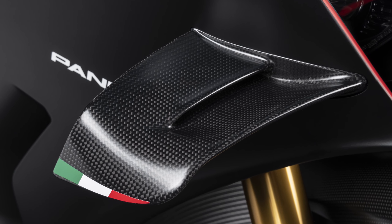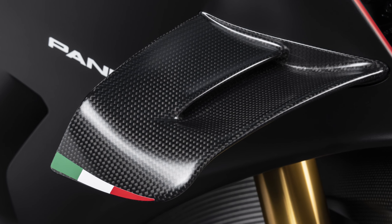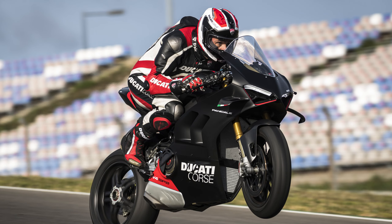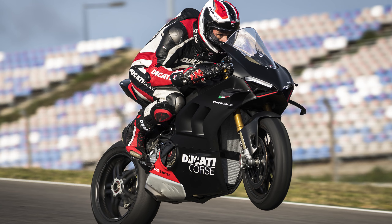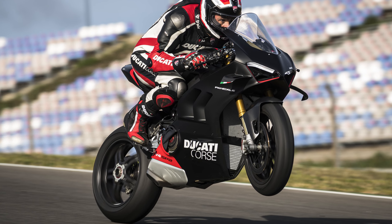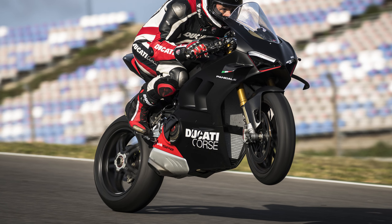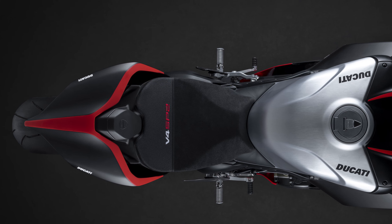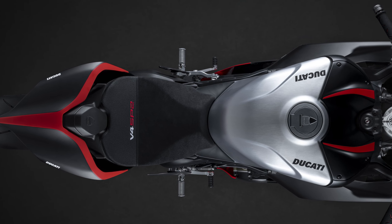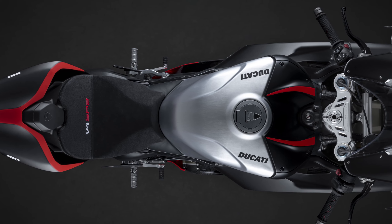An accessory extra is the Ducati Performance software, which adds DTC curves specifically for slicks and rain tyres, as well as the ability to memorise five tracks and add five fully customisable riding modes. The whole electronics system is also extensive, including riding modes, power modes, cornering ABS EVO, DTC, DWC, DSC, EBC, auto tyre calibration, Ducati power launch, DQS up and down, and Ducati electronic suspension by Ohlins.